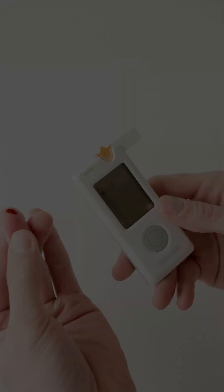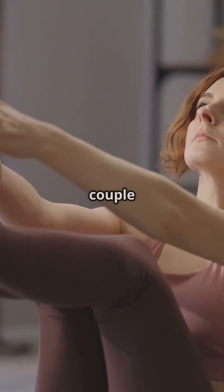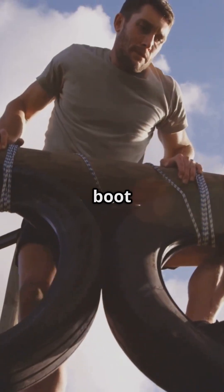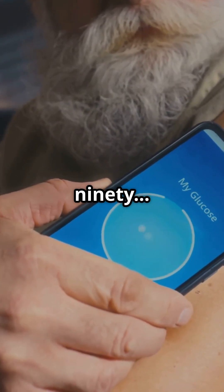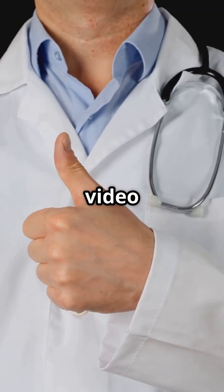Now let's talk strategy. You don't have to stop working out — just get smarter about it. Also, not every spike is bad. If your blood sugar comes back down naturally within a couple of hours, that's your body doing what it's designed to do. I've had this happen myself after a morning boot camp — my CGM would go from 110 to 190 and I hadn't eaten. I used to panic, but now I understand it's just a response and I know how to manage it.